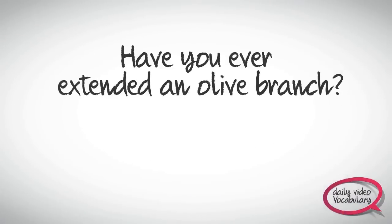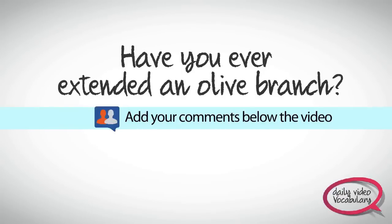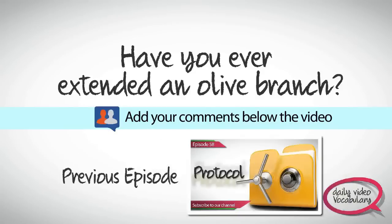That's the end of today's episode. Have you ever extended an olive branch to clear up any misunderstandings with someone? Kindly share your comments below this video, explaining to whom did you extend an olive branch and for what reasons.